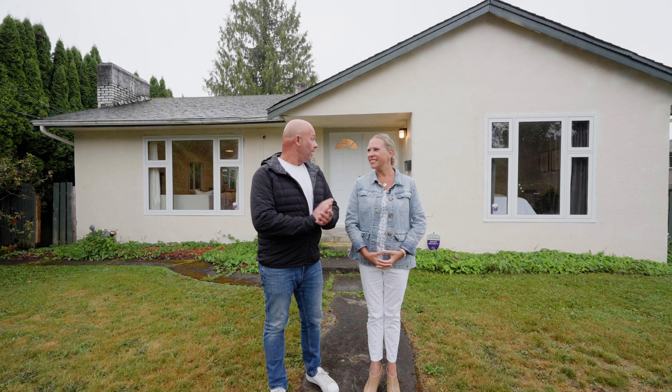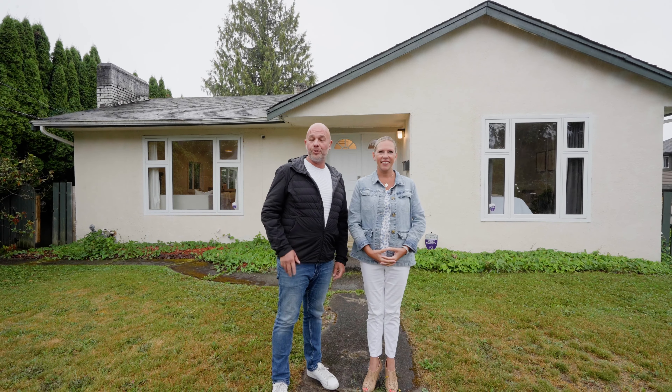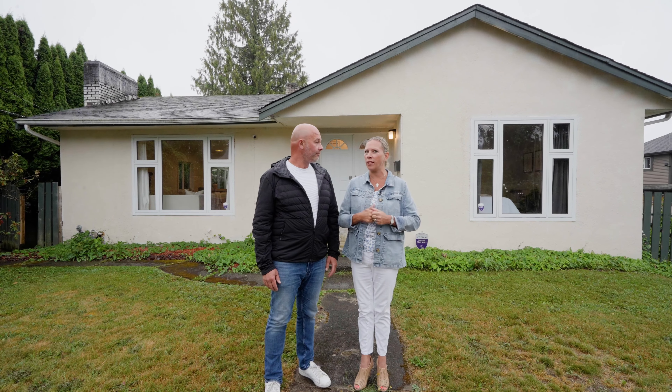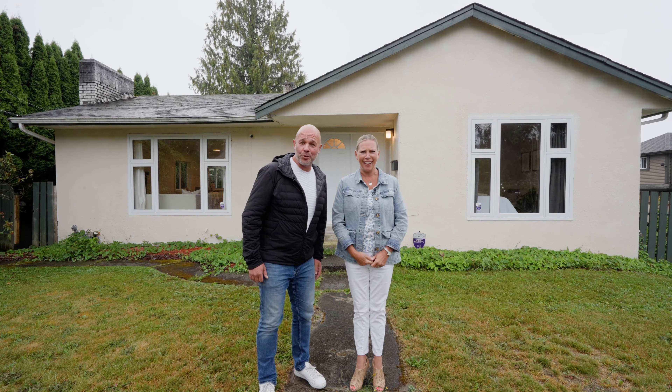There's a really cute yard with a nice garden as well. The house itself has five bedrooms and two bathrooms, and it's actually really easily suite-able downstairs — it's got its own separate entrance, so a great little mortgage helper. So let's get out of this rain and get inside and show it to you!